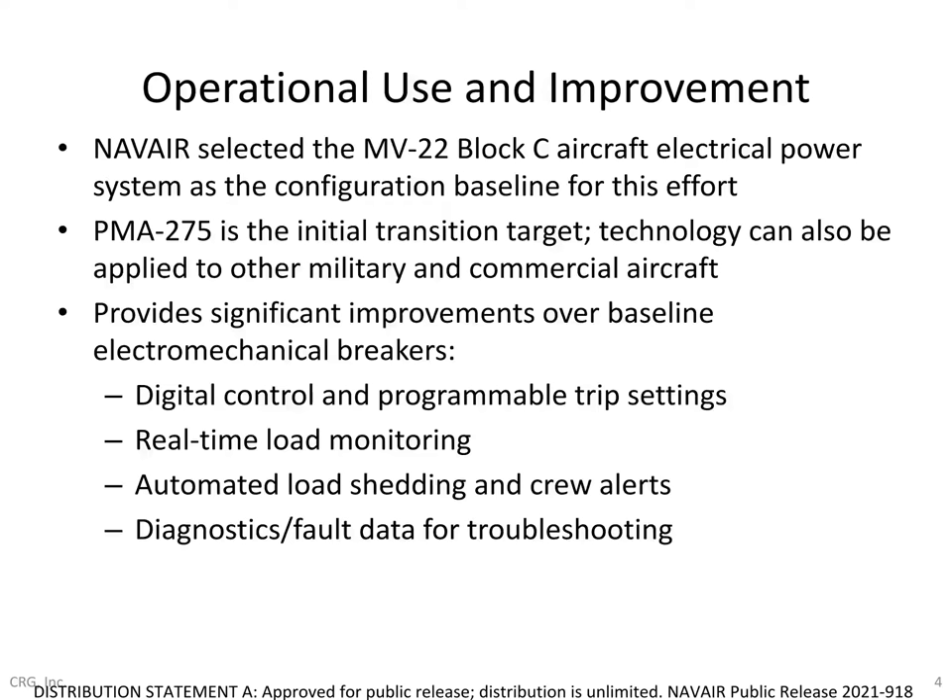NAVAIR selected the MV-22 Block C aircraft electrical power system for an initial case study, but NAVAIR does intend to leverage the same technology on other aircraft with similar onboard power capacity limitations. At a high level, the system CRG has developed provides significant improvements over the legacy electromechanical breakers in the V-22, including complete digital control with reprogrammable trip characteristics, real-time electrical load monitoring at the individual and aggregate breaker level, automated load shedding and crew alerts, and onboard data logging for troubleshooting and maintenance, which reduces sustainment costs.